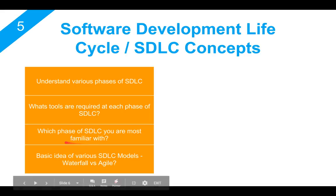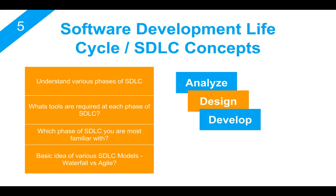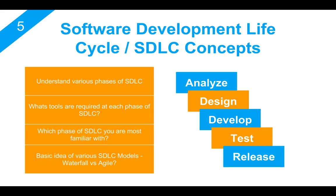You should have a basic understanding of the different phases of STLC — like how you will analyze the requirements and how you can design your solution. Finally, you will be able to develop it once you have a clear understanding of what needs to be developed. Before you deploy it to the market or commit your code, you will test it, and then you will release your software. So you should have a very good understanding of what tools are required at different phases of STLC.